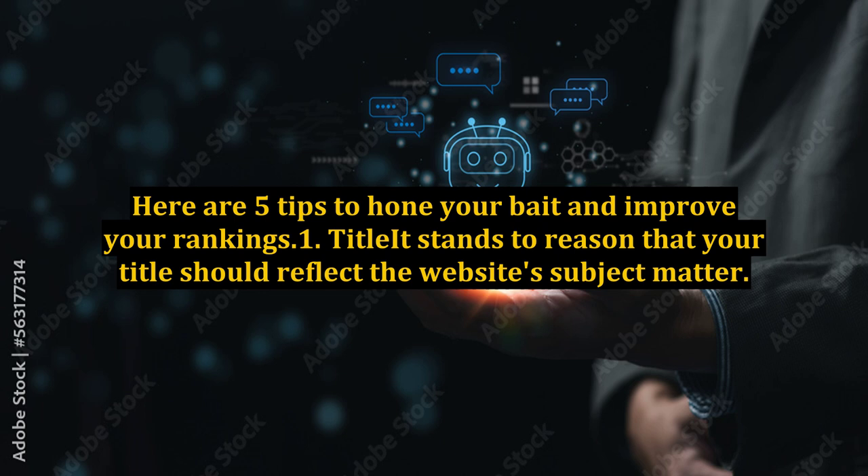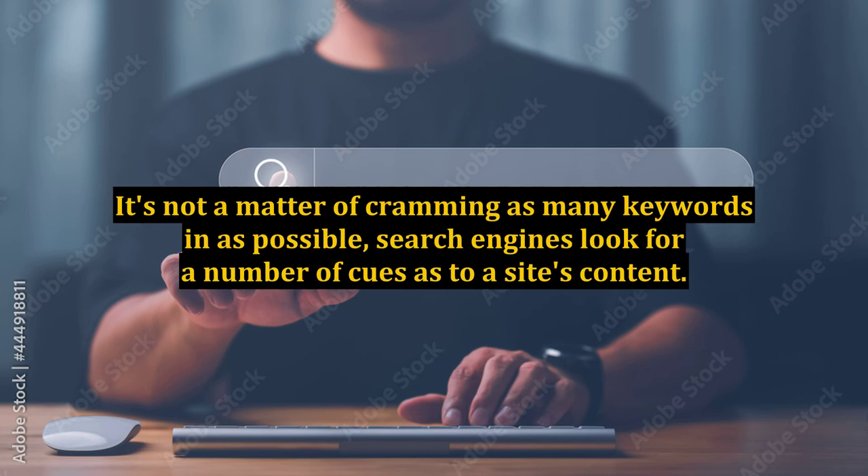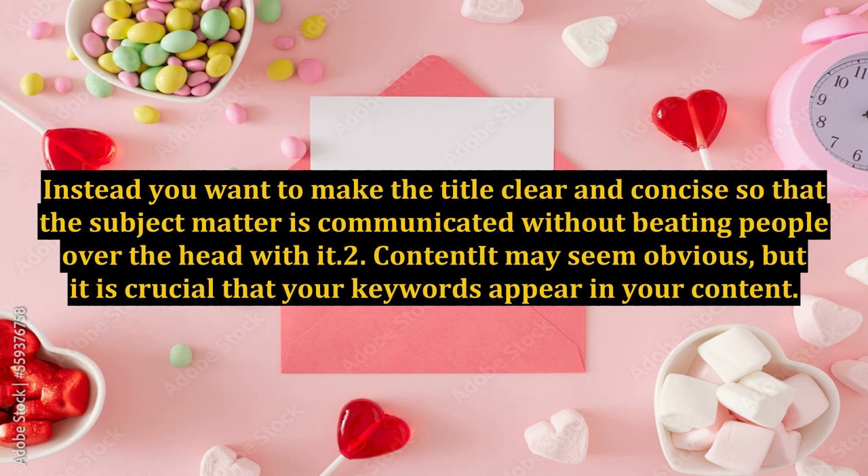1. Title. It stands to reason that your title should reflect the website's subject matter. But more than that, your title has to have the keywords to hook a search engine. It's not a matter of cramming as many keywords in as possible — search engines look for a number of cues as to a site's content. Instead, you want to make the title clear and concise so that the subject matter is communicated without beating people over the head with it.